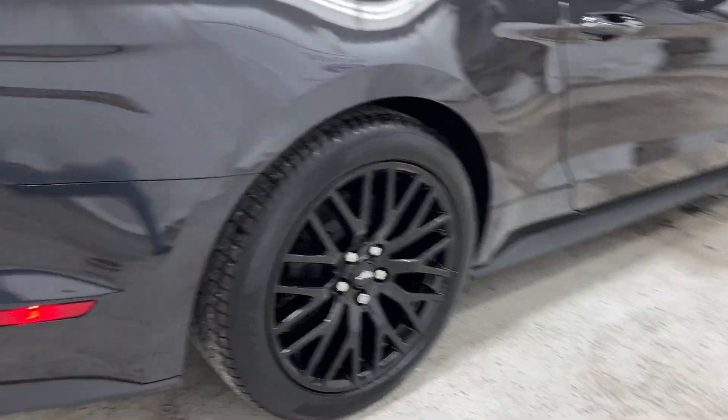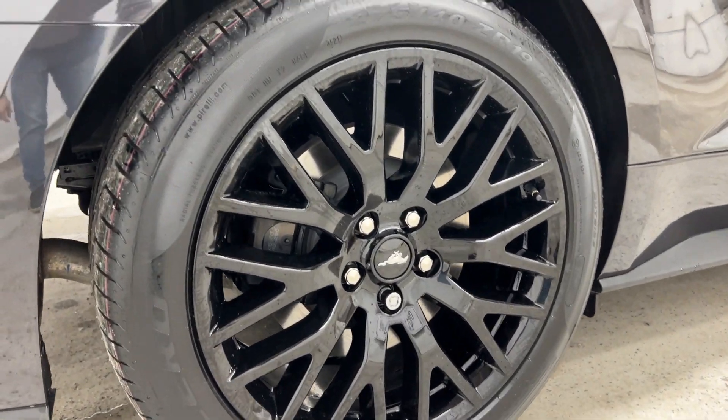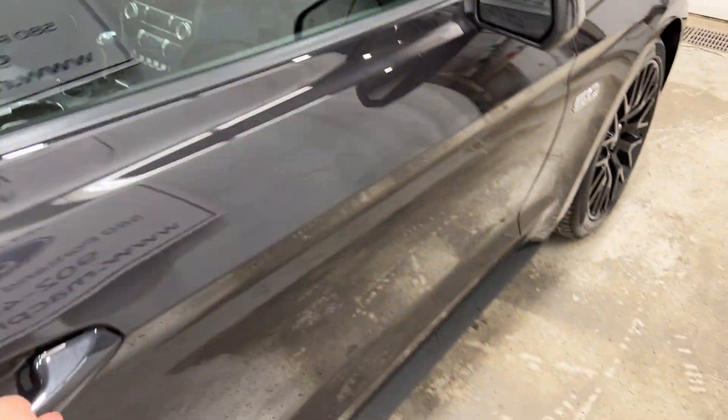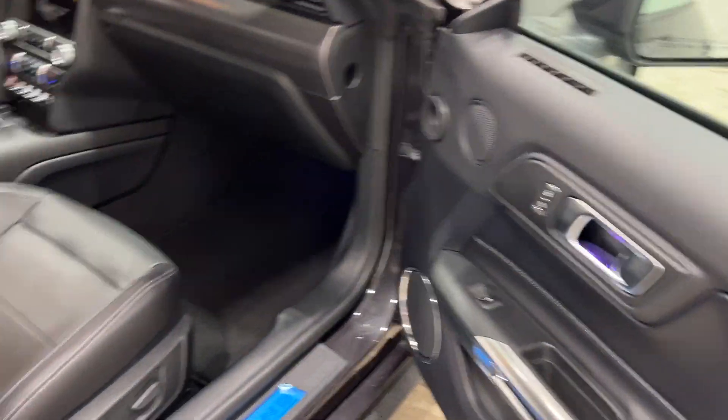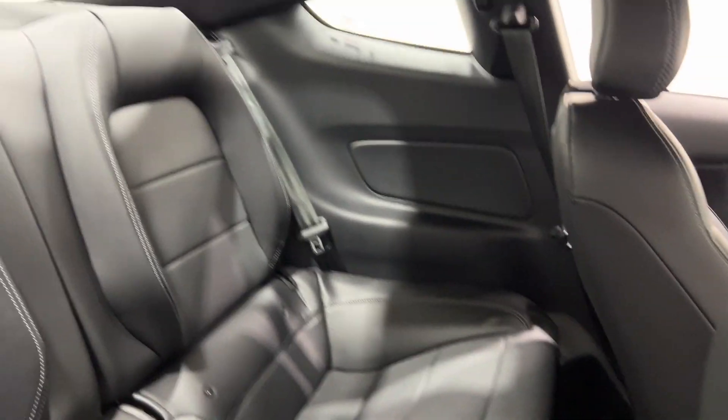Coming around to the side of the Mustang, you have your rear tires — 275s in the rear and 255s up front. Jumping over to the passenger side for a quick look at the back seat, you have leather seating in the rear with seat belts — nothing crazy. Your passengers are just back there to enjoy the ride.